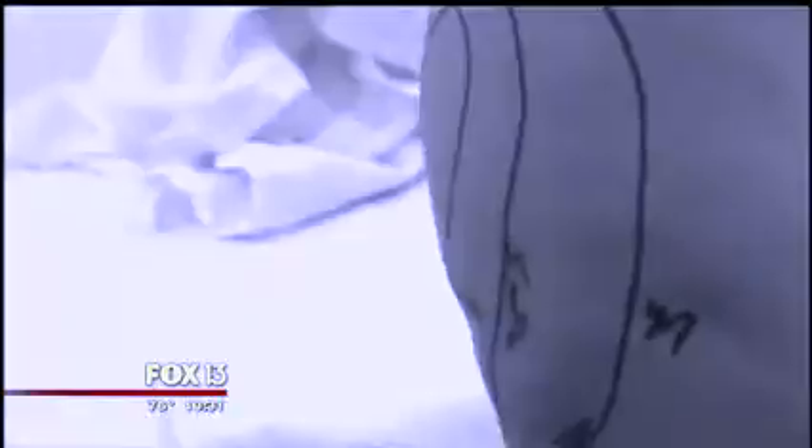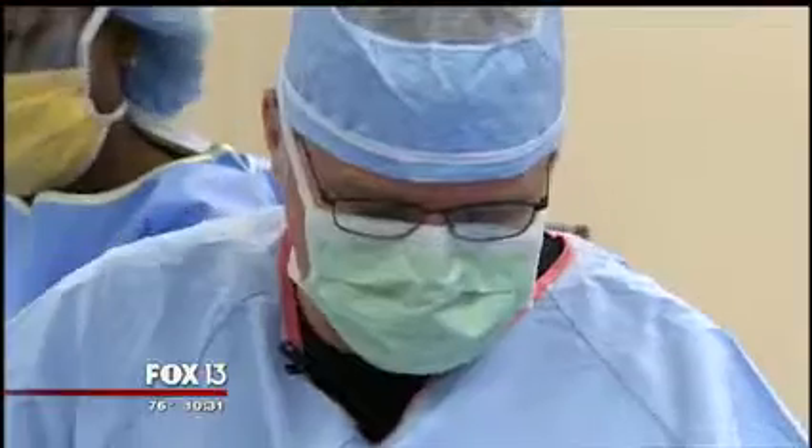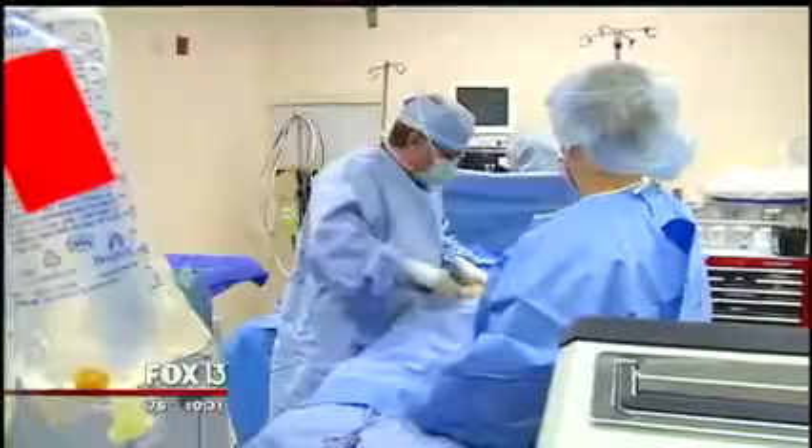It might sound bizarre, but fat transfers are becoming an alternative to implants and fillers. We went inside the operating room with another patient to see how it's done — the inner thighs to the knees, the outer thighs, the belly to the waist.